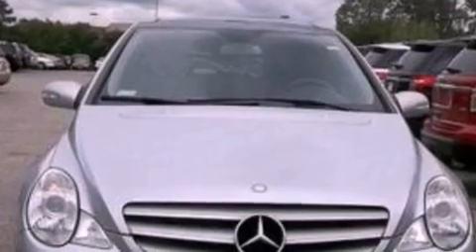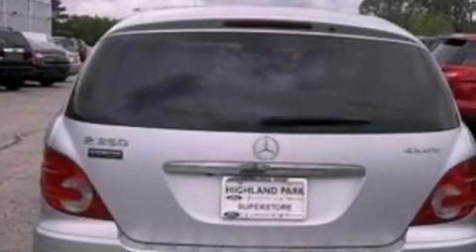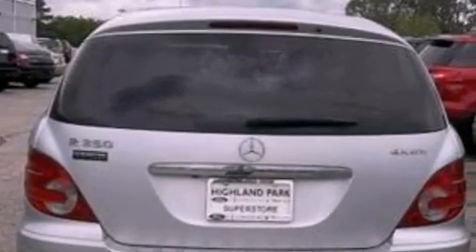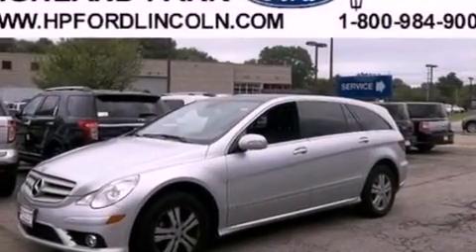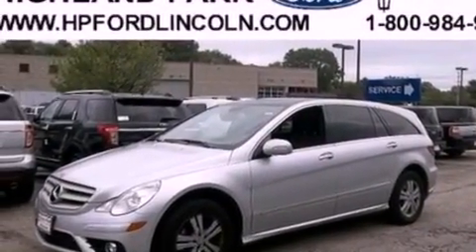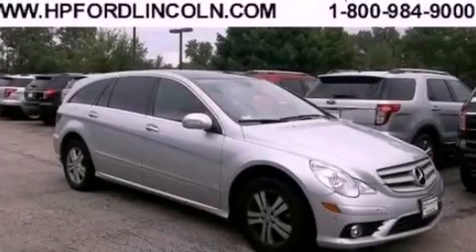Its top features include a navigation system, a rear-view camera, a sunroof, heated front seats, an eight-speaker stereo system, Cirrus satellite radio, big 18-inch wheels, and traction control and stability control systems.